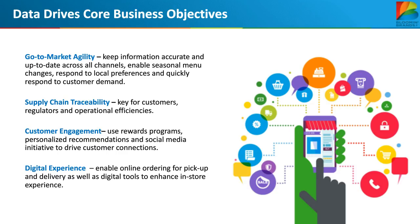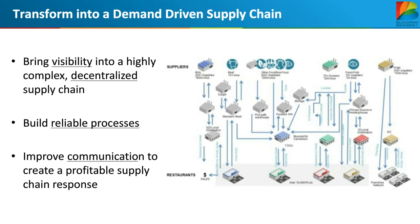We also have supply chain traceability requirements — we need to tell our suppliers how to procure and distribute our product, how much inventory to keep, and we need to quickly identify and pull back food in case of a recall. We have reward programs such as Dine Rewards, and we are targeting personalization based on what we learn about our customers. Our e-commerce platform is critical as delivery becomes increasingly important, whether direct or through a third party. It is fundamental that Bloomin' Brands' supply chain transform into a demand-driven supply chain to compete in this new digital age.